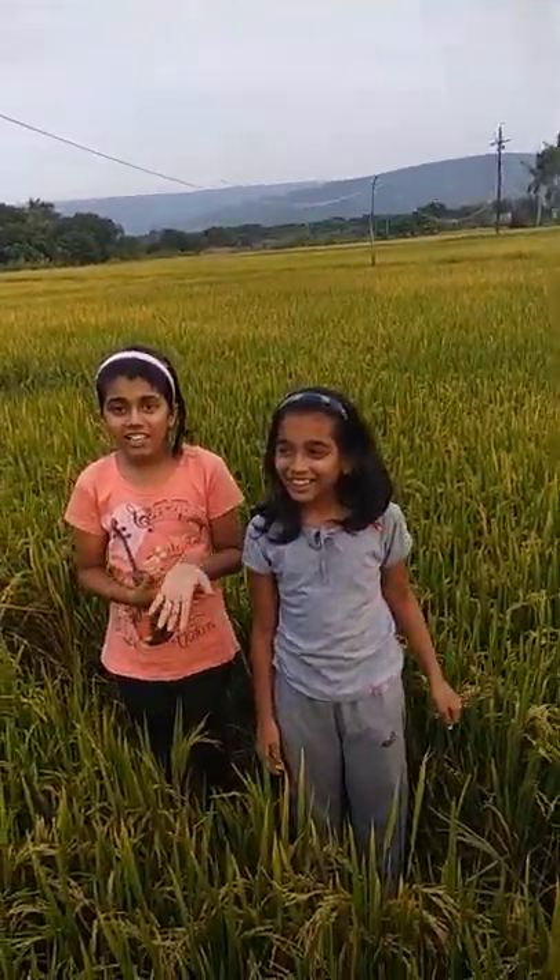But actually rice comes from farmers. So this is the actual rice crop. So this is sent into machines. From the field it turns into rice.